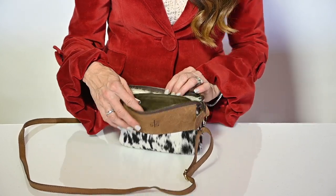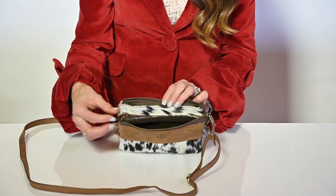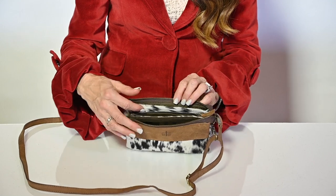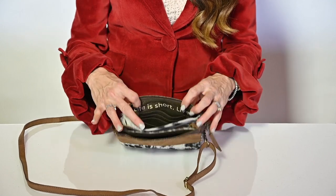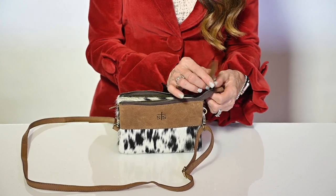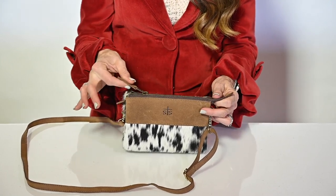There's credit card slots in the front compartment, the middle compartment is another zip pocket for your cell phone and smaller needs, and then the back one also has credit card slots, so you don't even need a wallet. You can put your ID and your cards right in this bag.